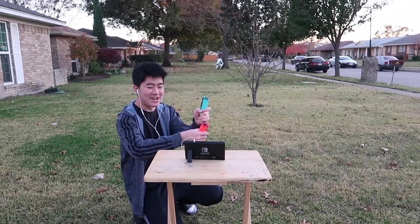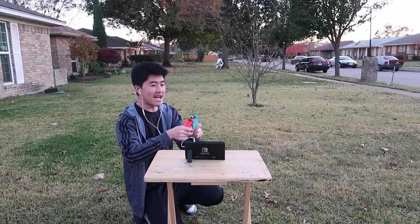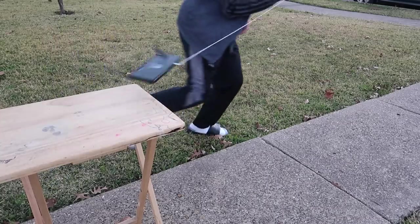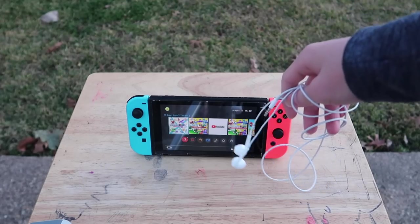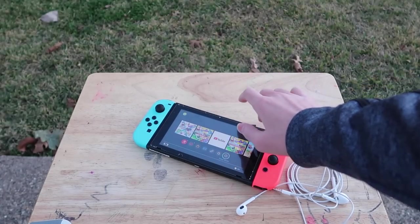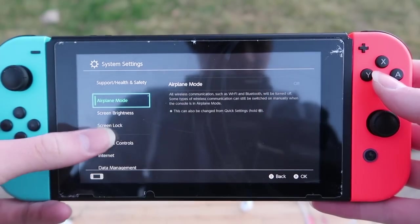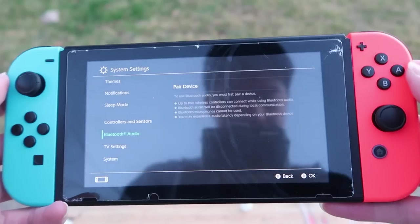Milk that cow. Oh my god, is that an ice cream truck? No. Okay, maybe it wasn't a good idea to use wired headphones, but good thing the Switch supports Bluetooth audio. Nintendo added an update to the Switch that allows you to use Bluetooth audio — 4 years after release. Better late than never.